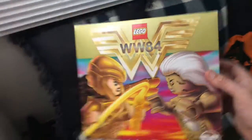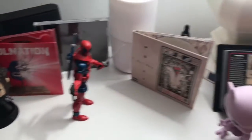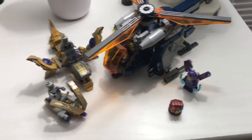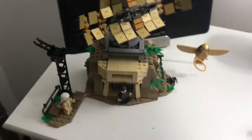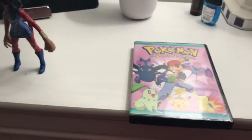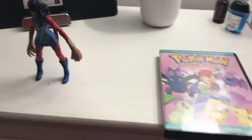One of the other two things I got was the Wonder Woman 1984 set — I'll show you guys that one, it's done. Now that I got them built, here is the Avengers Helicopter set from Endgame and the Wonder Woman 1984 set — three things to add on to the stuff this week.